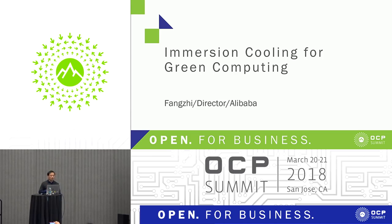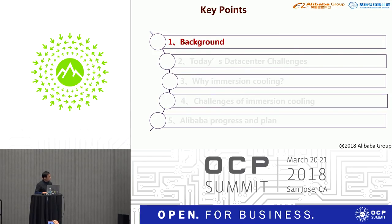Hello everyone. I'm from Alibaba infrastructure service department. Today I'd like to show you immersion cooling in Alibaba. My topic is divided into: background and today's data center challenges, why we chose immersion cooling, the challenges of immersion cooling, and finally I want to show Alibaba's progress and future plan.